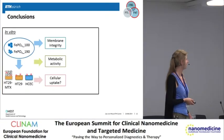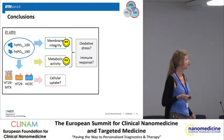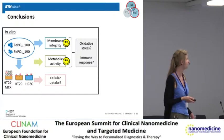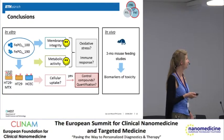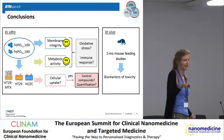As a summary, exposure of the cells to these nanoparticles did not negatively affect membrane integrity or metabolic activity. However, we would like to go further and see whether they might induce oxidative stress or activate the immune system. The particles are taken up by cells, but we would like to compare them to control compounds and quantify how much is taken up. As the last part of our study, we will do an in vivo study, feeding animals for three months with a diet fortified with nanoparticles and then assessing biomarkers of toxicity.